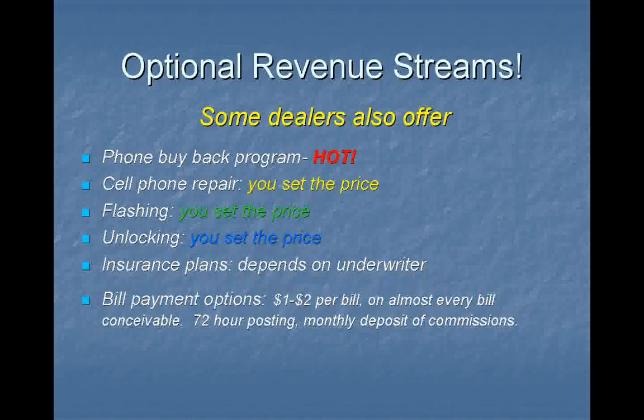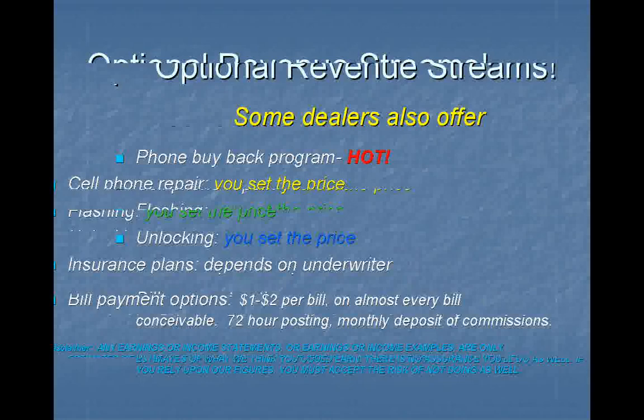Insurance plans — we're currently working on one. If you can't wait, call up a company and find out what the underwriter will tell you regarding what your commissions will be. Bill Payment Options is a great one. You don't make a lot of money here, but it's a great crowd puller. It pulls in a lot of traffic. A person may not buy a phone from you right away, but when they do need a phone, you'll be there. Plus, you'll have a chance to present to them the various plans that you have to offer.